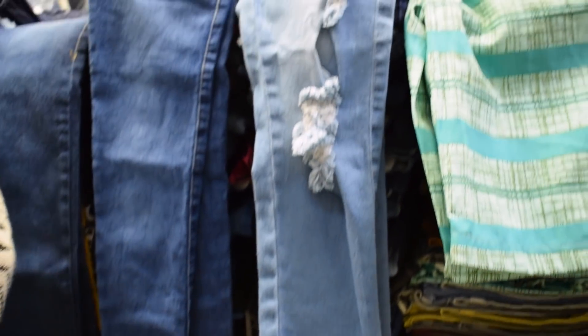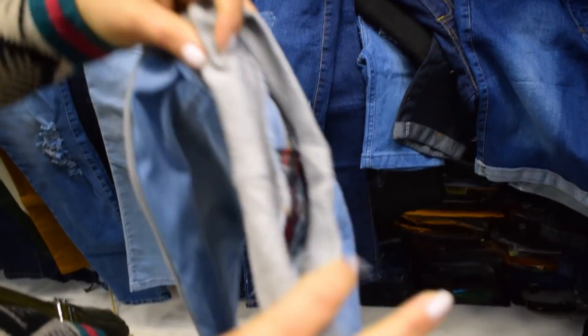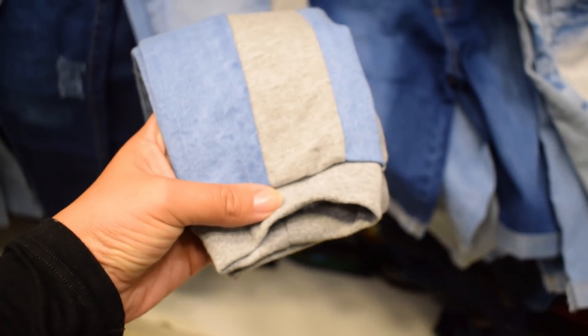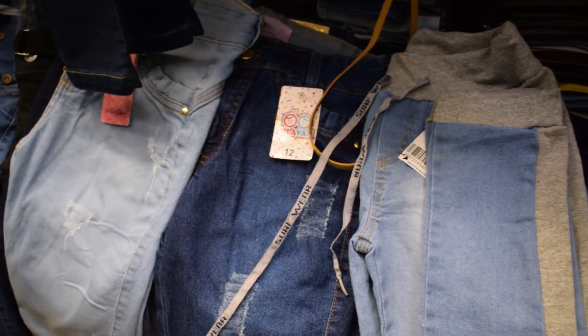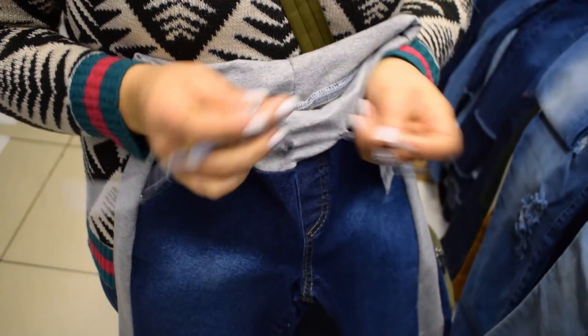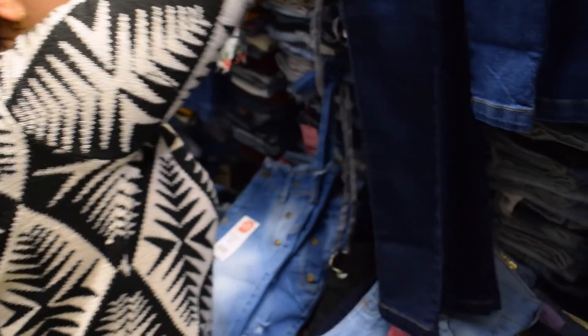A gente tem essa também com moletom, que ela veste super bem. Essa vem em duas lavagens. Essa vende muito bem também. O mesmo preço — eles gostam pra combinar com aquela jaquetinha. Elas vêm na lavagem clara e na lavagem escura. Por enquanto jaqueta não tem, é só calça. Ela vem na lavagem escura também. Tem o cós aqui embaixo, pra aquelas meninas que as mães não querem usar um jeans apertado — ela é confortável e você vai regulando. Pra ir pra escola com ela.